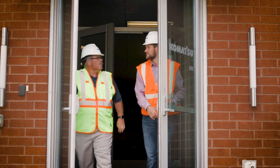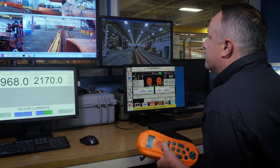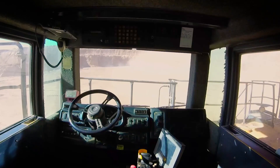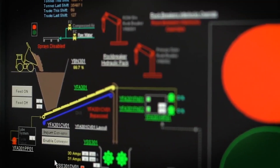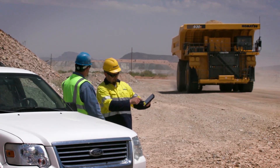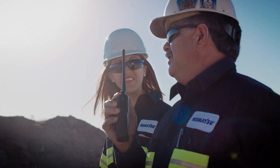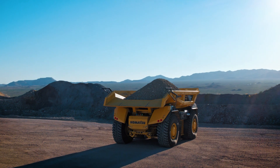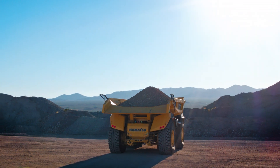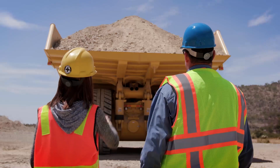To support our customers as they do this important work, we are leveraging technology, data, automation, electrification, and a steady stream of innovation. We work with our customers to understand their needs firsthand and help them go beyond what is necessary to what is possible. Working with all stakeholders, we are innovating mining for a sustainable future together.